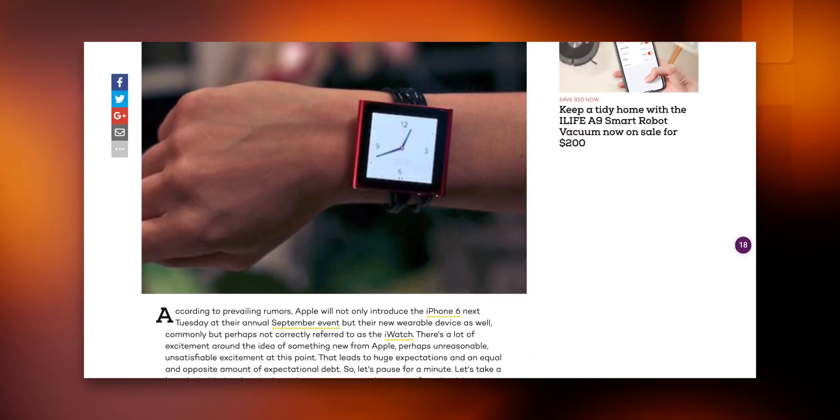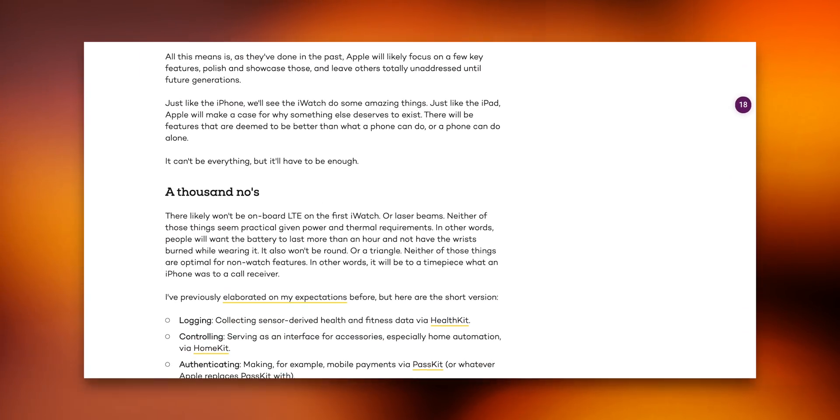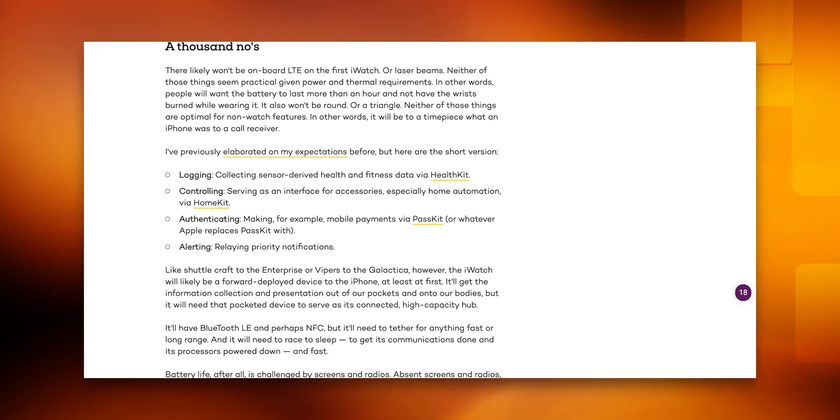So given all this, what else could I possibly want? Well, house keys, of course. Way back in 2014, before the Apple Watch was even announced, I said the killer feature was going to be convenient logging of fitness and health activity, controlling HomeKit and remotes, alerting through notifications, and authenticating for things like tap to pay. Now the other three have all come into fruition, but that last one — it's taking a while. We got Apple Pay fast enough, but not much else, not for a long while.